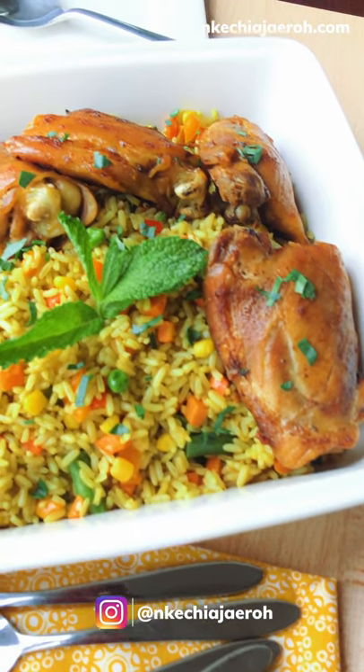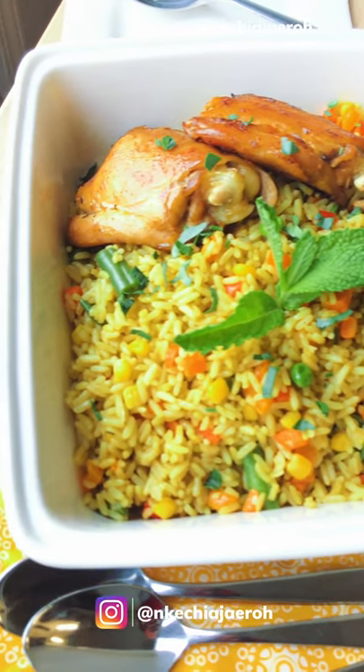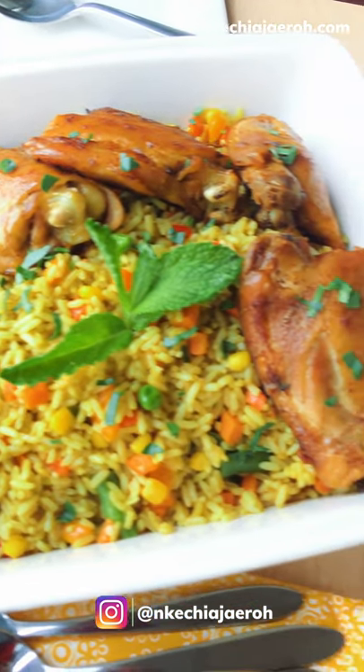Nigerian fried rice is one of the best exports out of Africa. This dish is famous across the West African region, namely Nigeria, Ghana, Cameroon, Togo, Kotonou, etc.